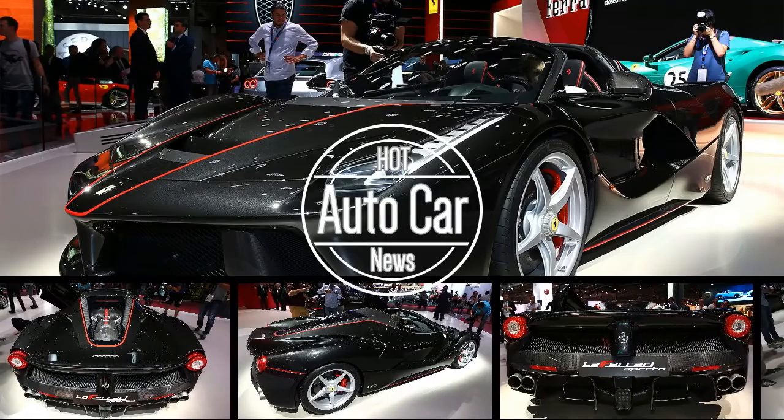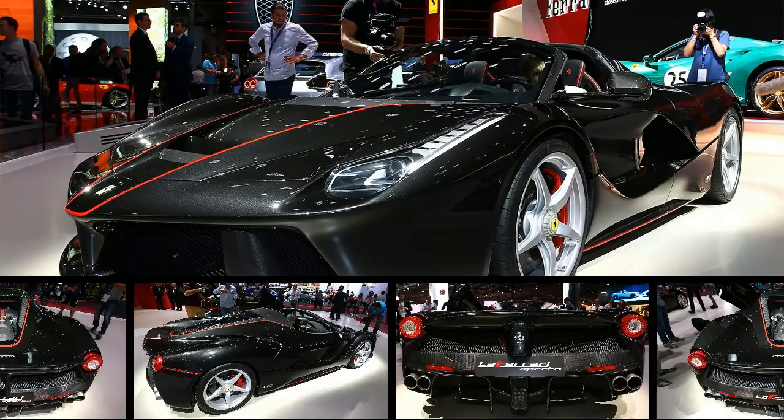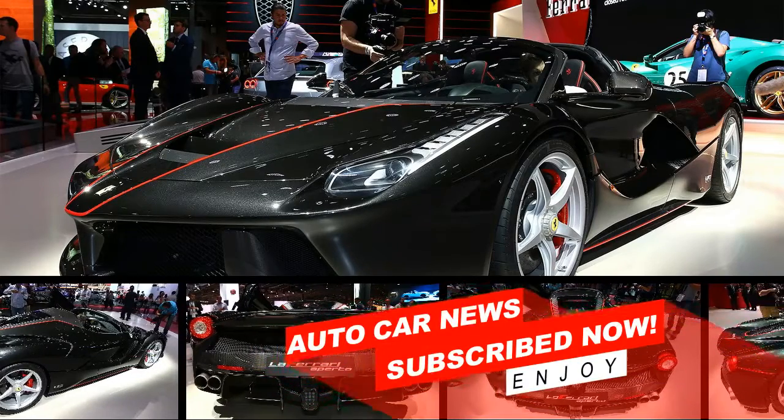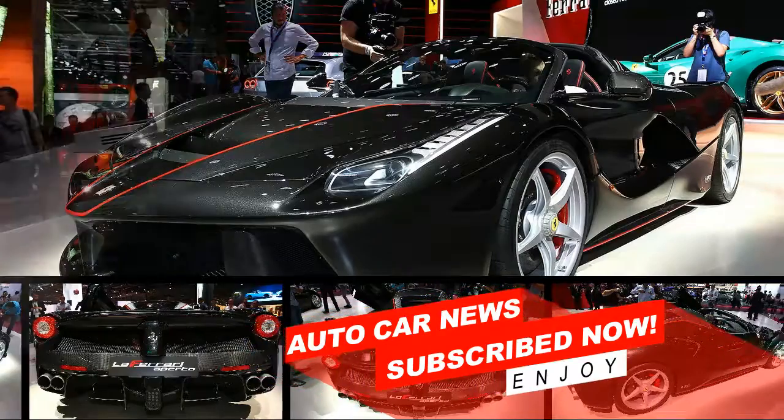Hi, welcome back to our channel Auto Car News. Today I will review again about the cars for you. So watch and listen carefully, remember to subscribe to our channel. Thank you.